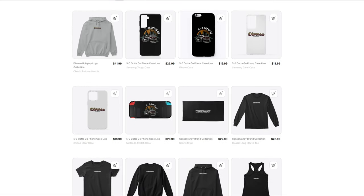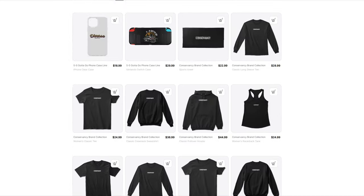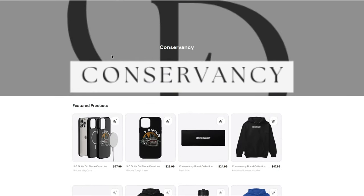We got phone cases, we got Nintendo Switch cases, we got some towels, we got long sleeve shirts, we got t-shirts, etc. We even got stuff here for women.